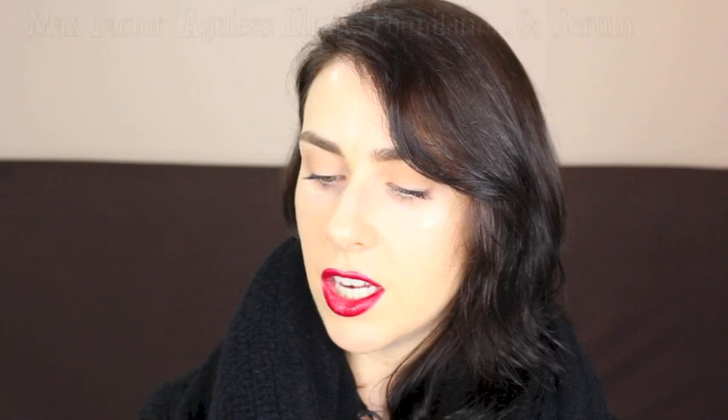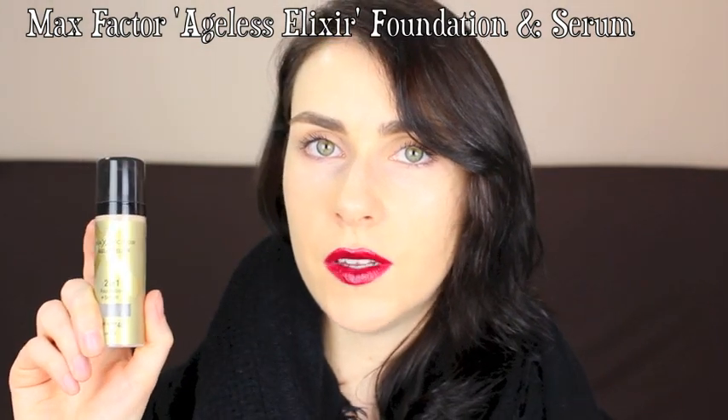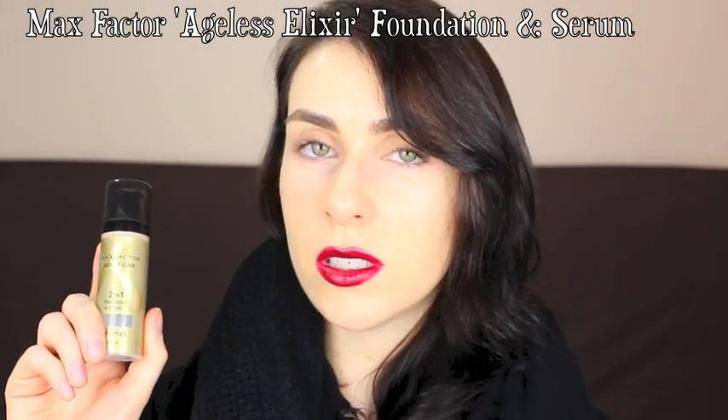A couple of other lower-end brands: the Max Factor Ageless Elixir Serum — this is more for drier skin types but gives the most beautiful finish. As long as it's powdered nicely, it looks beautiful on the skin and photographs really, really well. It also gives extremely good coverage for what it is, so it's great for anyone who wants slightly more coverage.